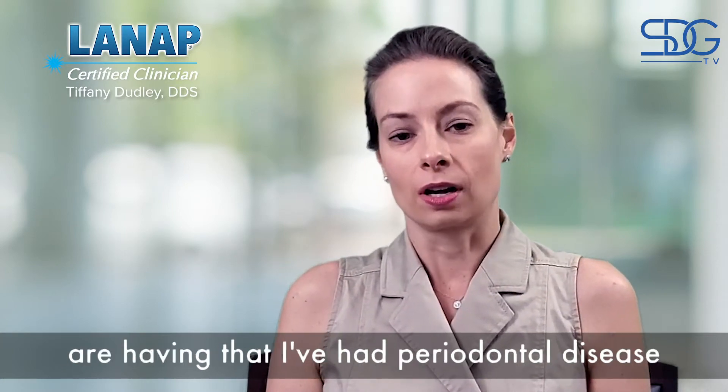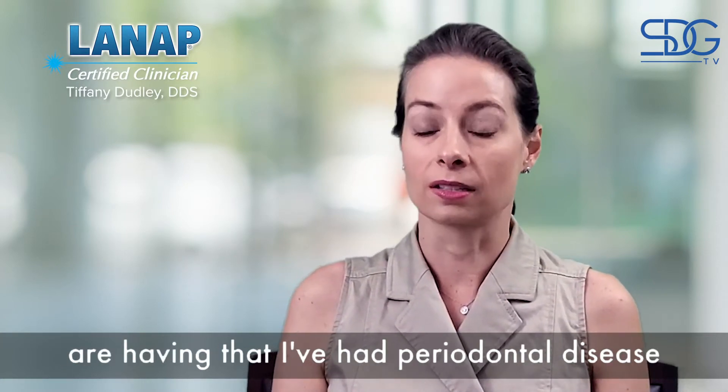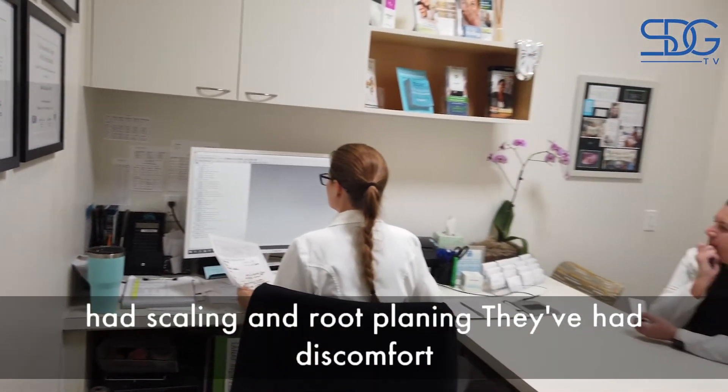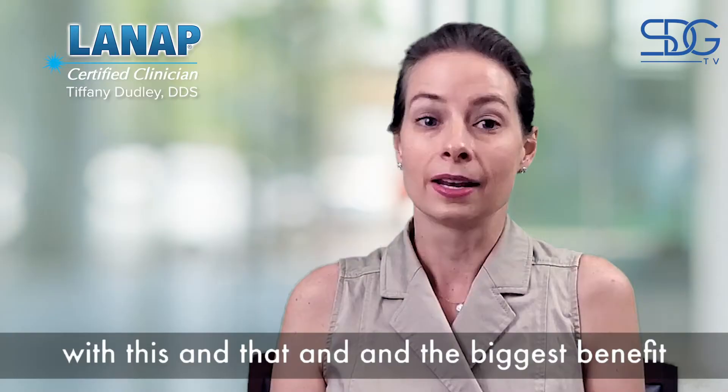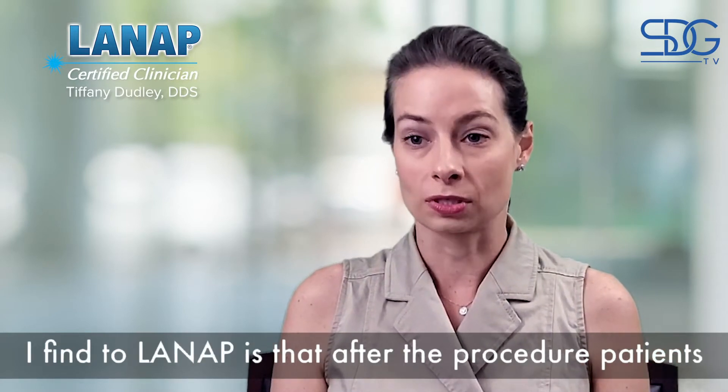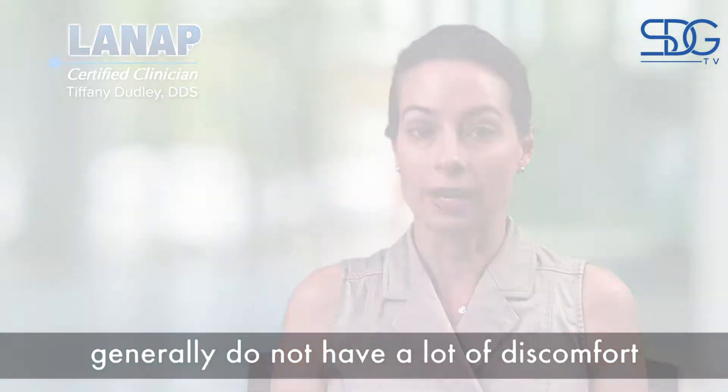Most patients that have had periodontal disease have gone through the rigmarole — they've had scaling and root planing, they've had discomfort with this and that. And the biggest benefit I find with LENAP is that after the procedure, patients generally do not have a lot of discomfort.